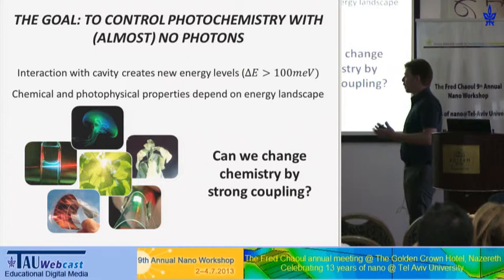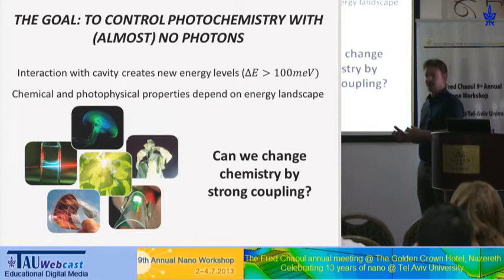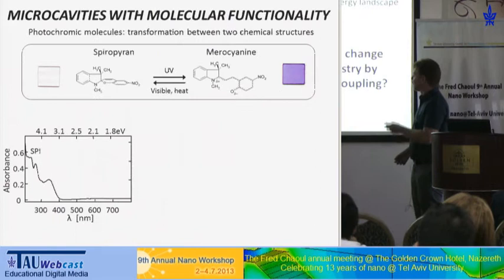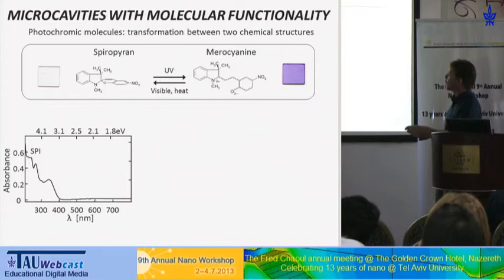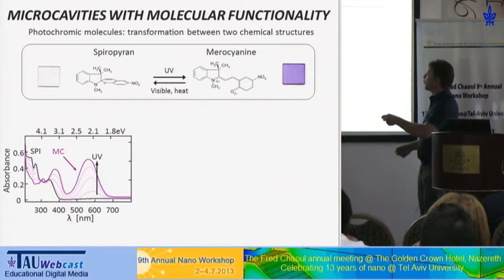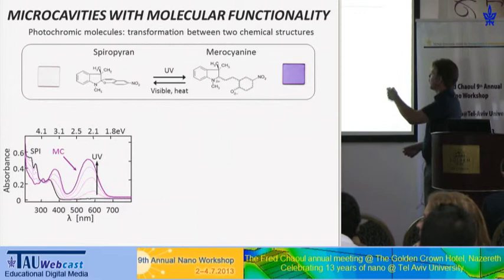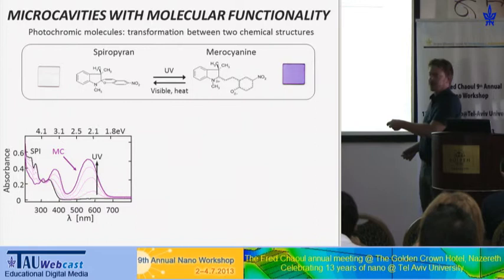That's the question we asked ourselves: can we change the chemical behavior or material properties by strong coupling? To explore this, we took photochromic molecules — molecules that have two chemical structures, two isomers, with different optical properties. The spiropyran isomer is transparent to visible light, and the merocyanine is optically active, absorbing photons at 560 nanometers. We can switch between these two isomers using light: starting with a transparent film, we irradiate with UV light and gradually convert molecules to the merocyanine form, building up an absorption peak proportional to the concentration of converted molecules.